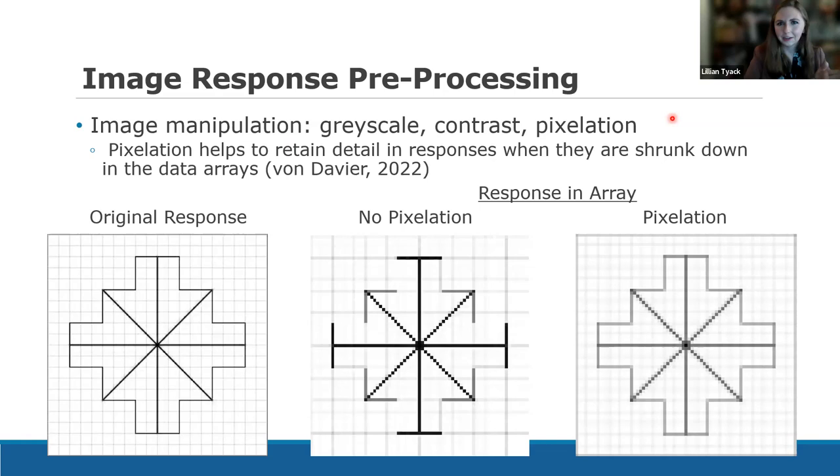We also apply pixelation to the image responses. This might be counterintuitive — to the naked eye it looks weird to pixelate because we're losing information. But when an image is pixelated and then shrunk down into arrays, it actually retains more information. Looking at an original student response on the left versus what it looks like shrunk into the array: without pixelation, we lose quite a bit of information — several lines disappear, and incorrect responses could look correct to a neural network. With pixelation, all of the lines that the student drew are present in the final response.